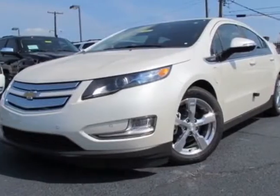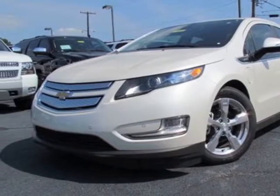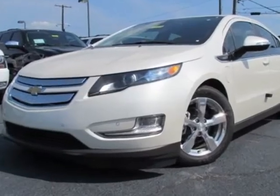Take a look at this new 2013 Chevrolet Volt. For your protection, this vehicle has a full factory warranty.